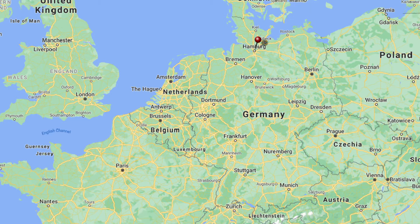Just in case you didn't know, Hamburg is in the centre of the north of Germany. Easy to fly to, but we were on a Christmas road trip.